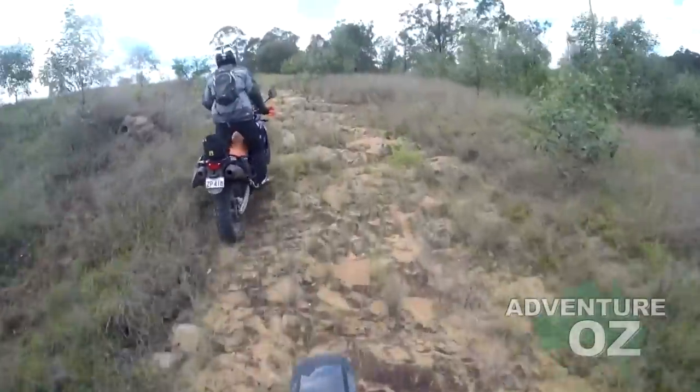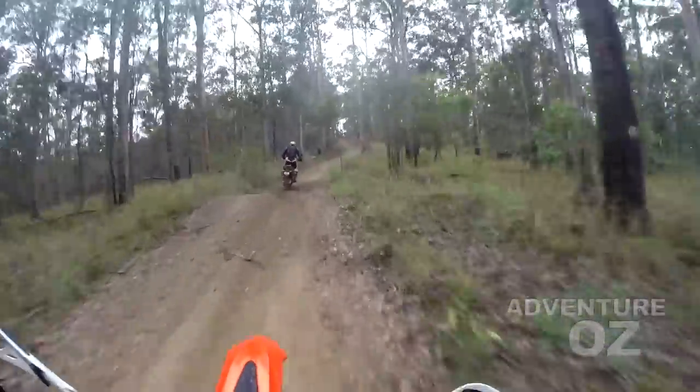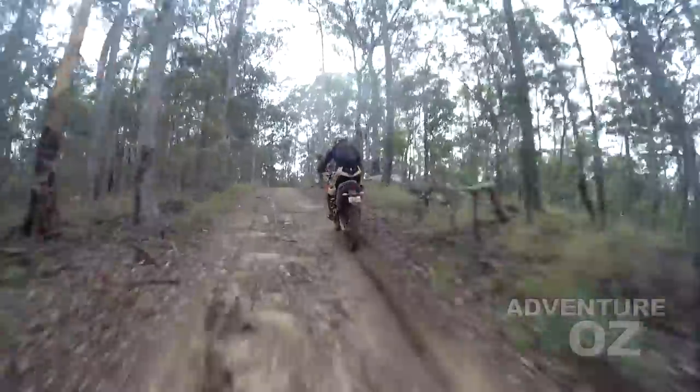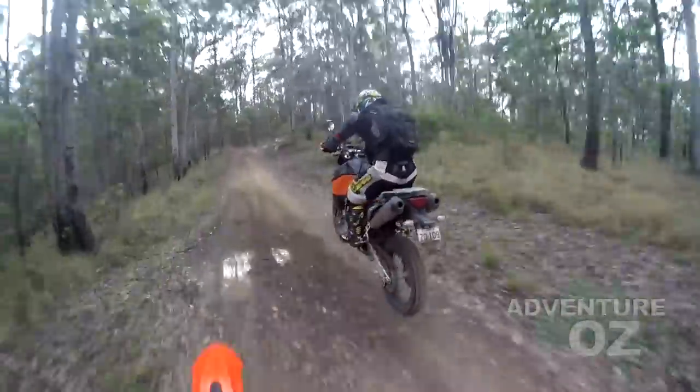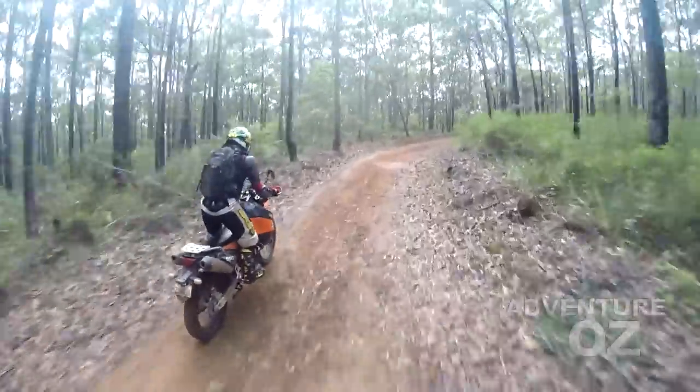To ram the point home, one of the guys actually brought his 950 out on this dirt ride. Admittedly, we avoided our difficult technical tracks, but the amazing thing was we were never waiting long for the 950 to catch up at each intersection.